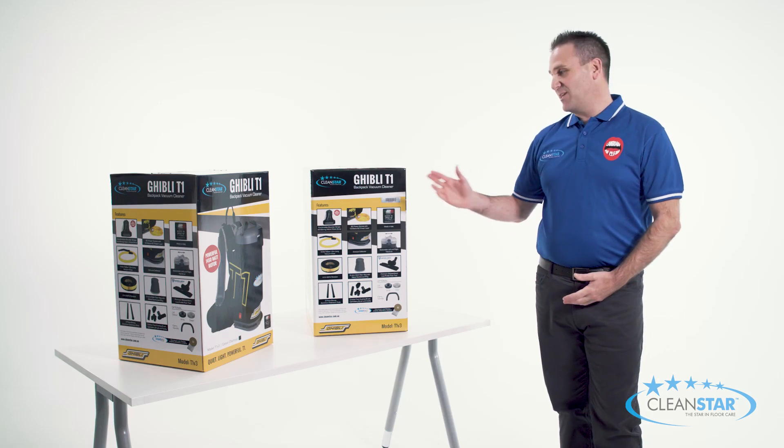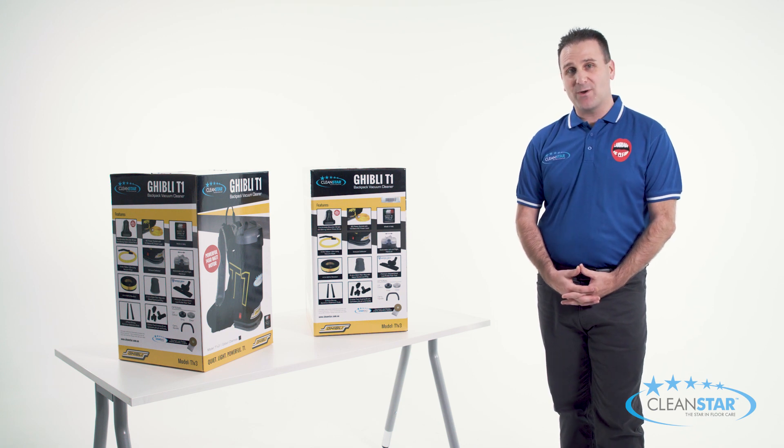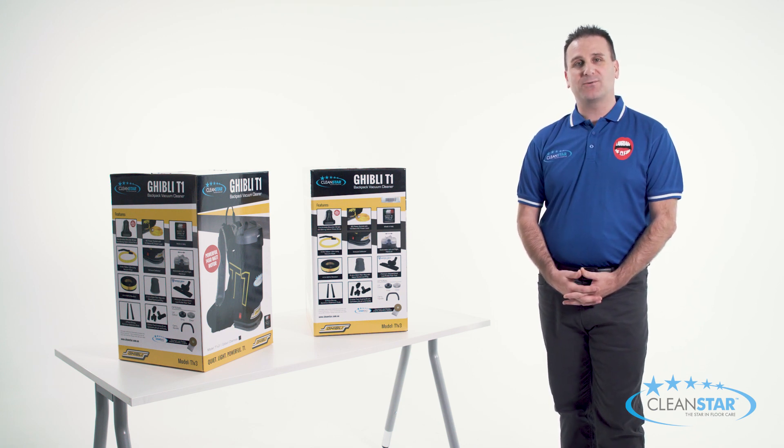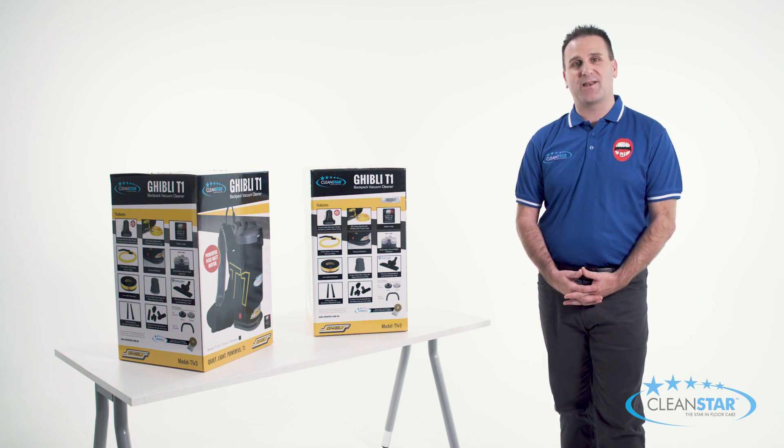So there you have it folks, the Ghibli T1 backpack proudly brought to you by Cleanstar. Thanks so much for tuning in and don't forget to check out our website www.cleanstar.com.au to see our full range of commercial and domestic cleaning machines, parts and accessories. All available through our massive Australian and New Zealand distributor network.